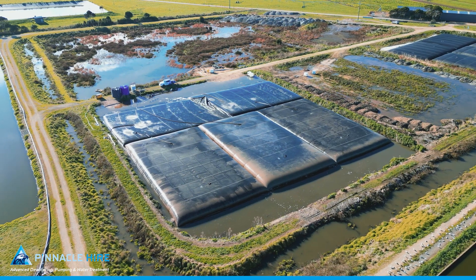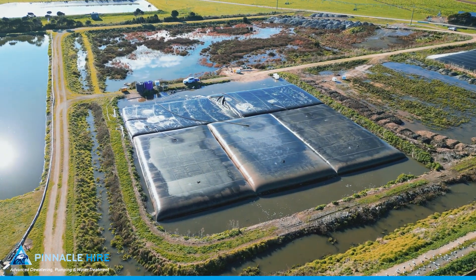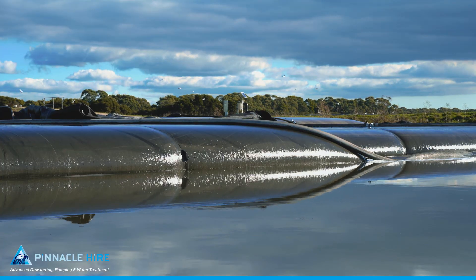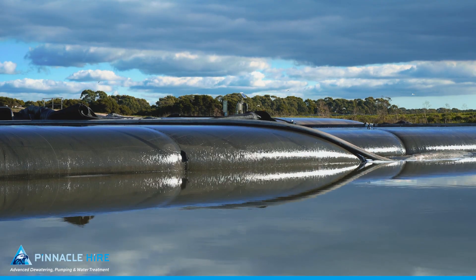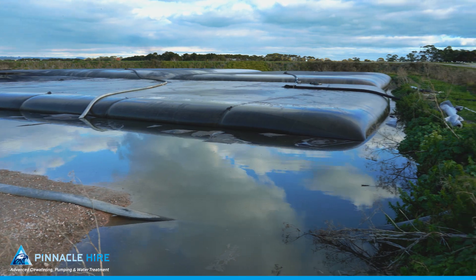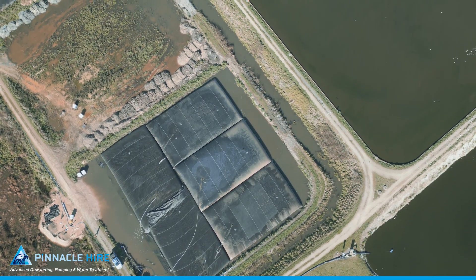To complement the dredge, Pinnacle Hire deployed five 1,000 cubic metre geobags for dewatering. These innovative bags captured solids from the dredge waste while releasing liquid back into the pond. This method provided a confined footprint for dewatering and eliminated the need for open-air drying.